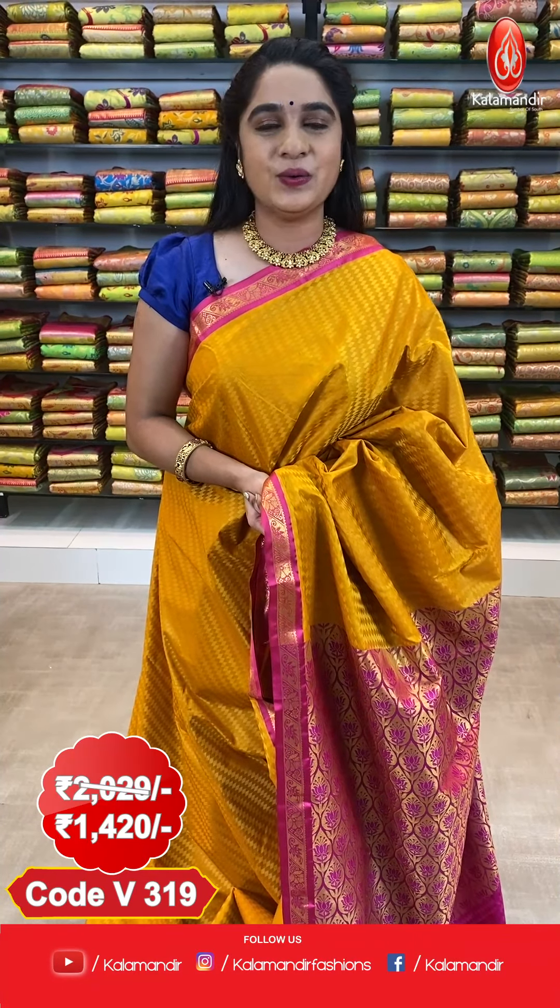For more details, do subscribe to our Kala Mandir YouTube channel. For more beautiful collections and different fabrics, do follow us on Facebook — Kala Mandir, Instagram — Kala Mandir Fashions, and YouTube — Kala Mandir.